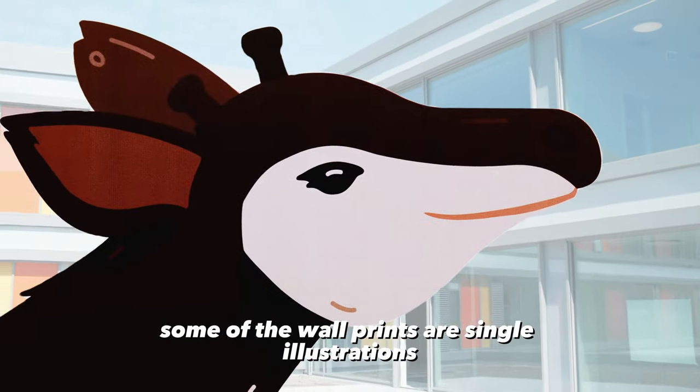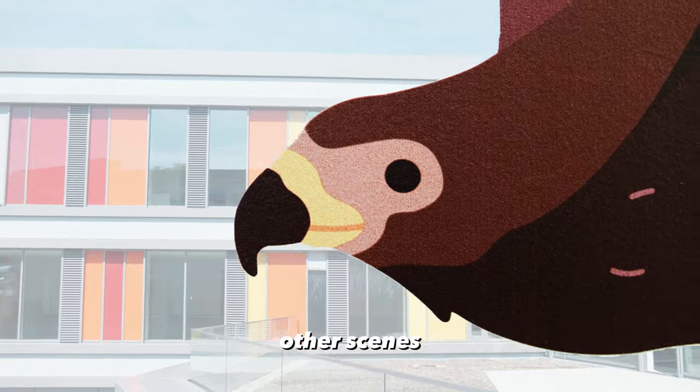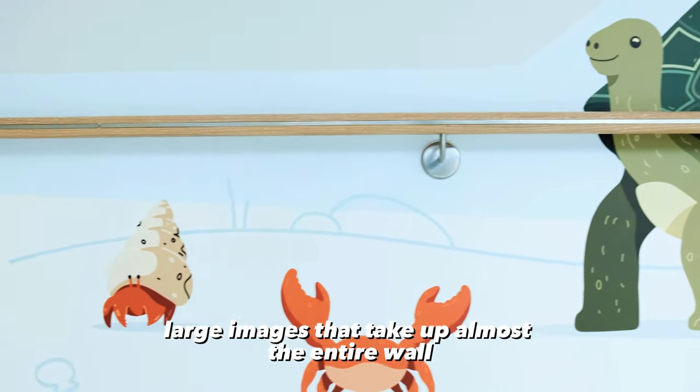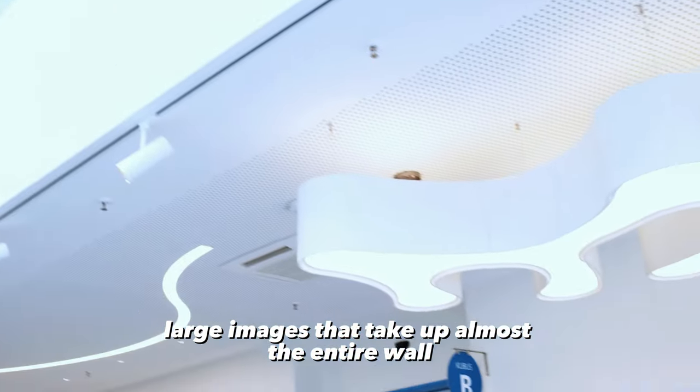Some of the wall prints are single illustrations, others are scenes or hidden object images. There are also some elaborate large images that take up almost the entire wall.